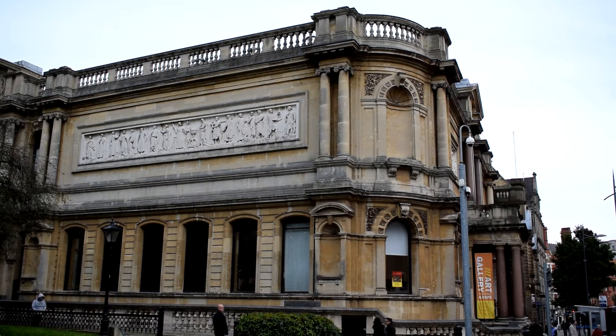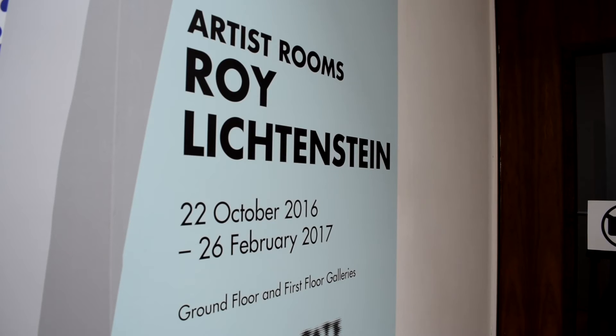The exhibition at Wolverhampton Art Gallery runs until the 26th of February 2017 and is expected to draw a large number of visitors. The gallery is free to the general public and opens seven days a week.